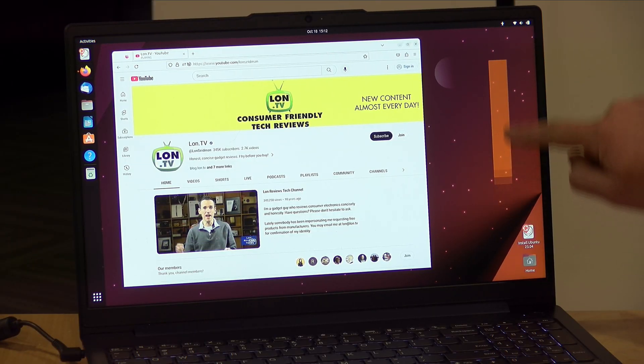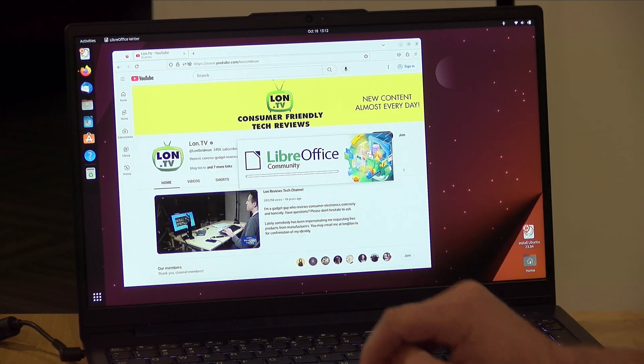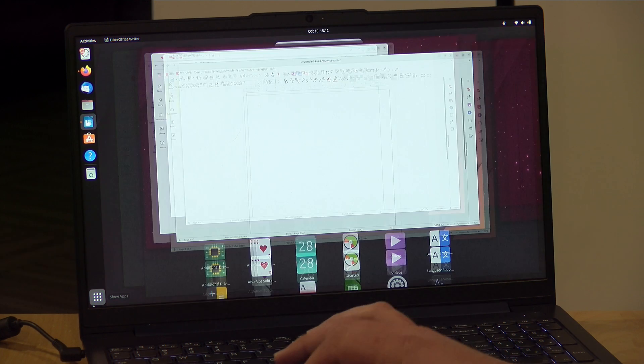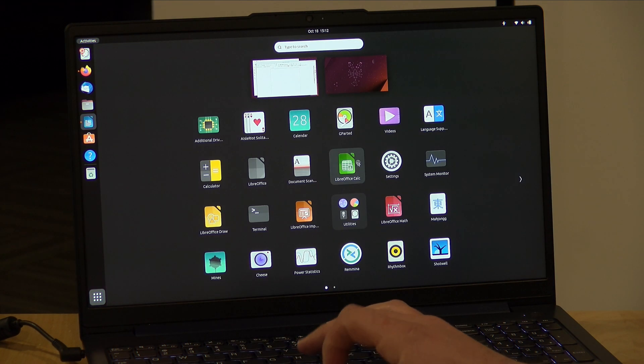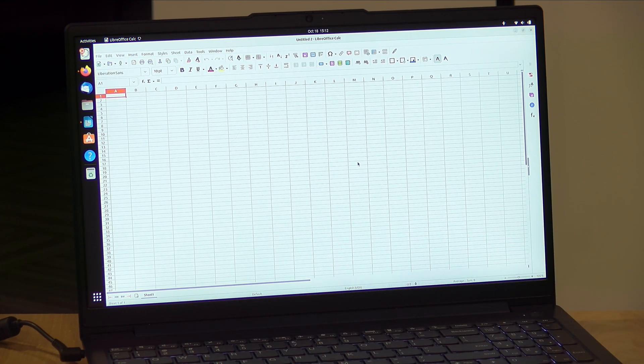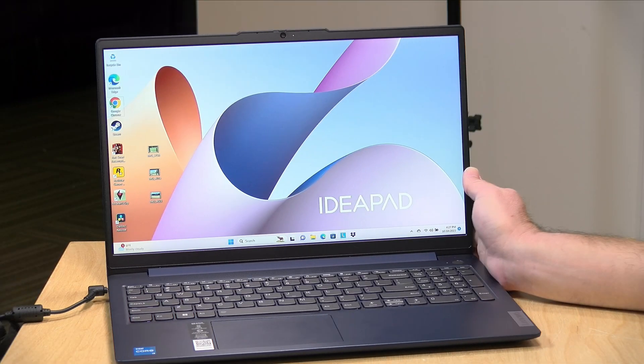One last thing to check out is its Linux performance. We booted up the most recent version of Ubuntu and all of the hardware was detected successfully — the audio, Wi-Fi, video, touch display, and camera all seemed to work and performed quite nicely. So if you're looking to run an alternative operating system, this might be something to consider, especially given its price point.